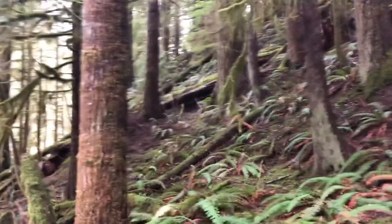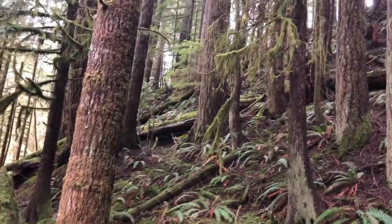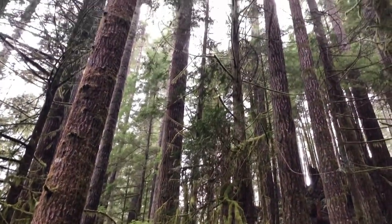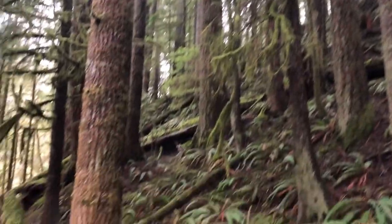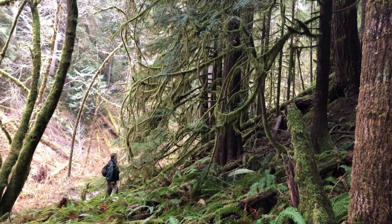We got slightly cliffed out along the creek, so we're going to have to jump up onto this ridge with some older trees to see if we can get a little further downstream and find the waterfall.